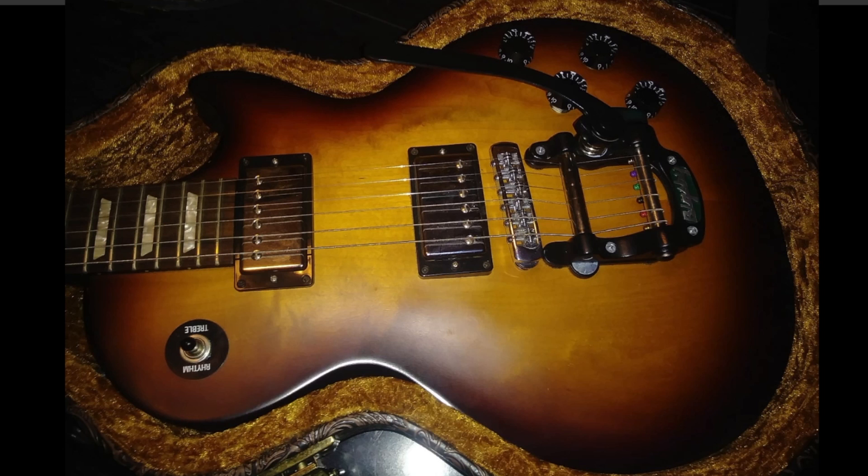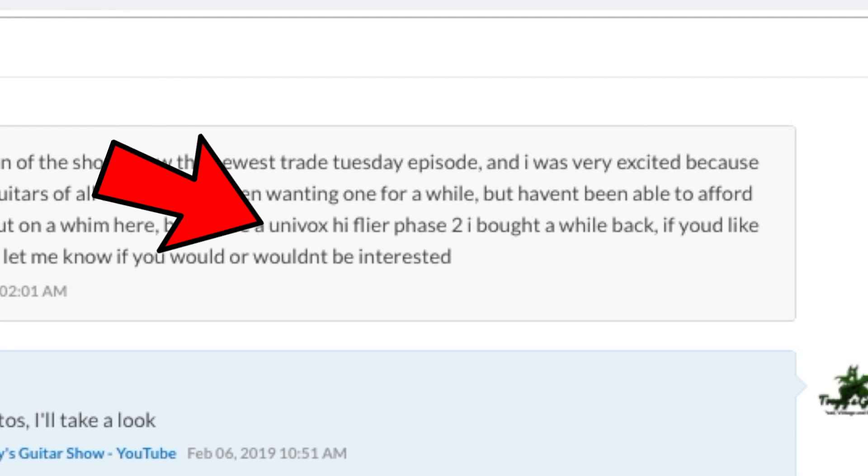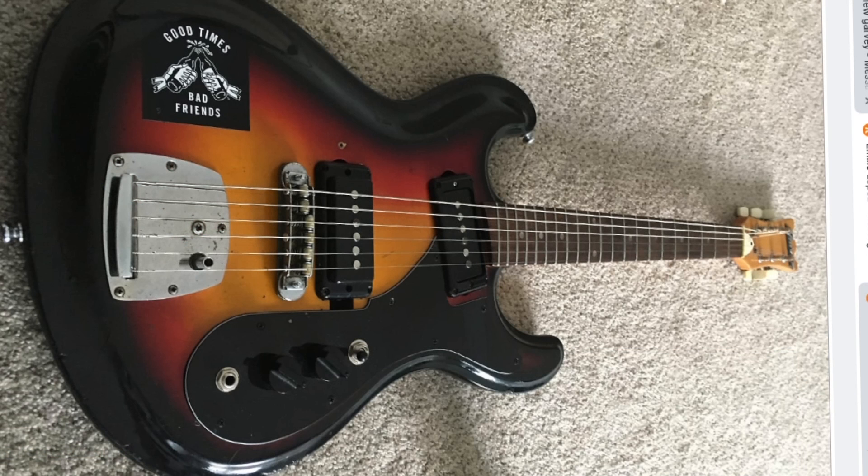Matthew offered me an LPJ — kind of a similar reason on that one as well. Then Emilio sent me this weird thing — it is a Univox High Flyer Phase 2. This thing was very tempting; I thought it would make for a great episode, but again I felt it might have been a little bit of a trade down.